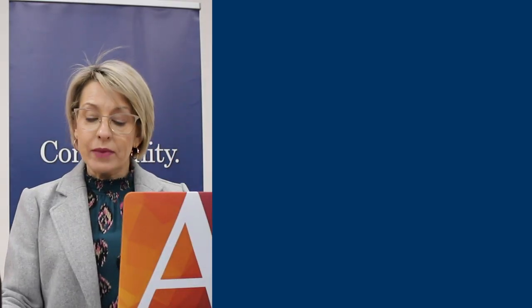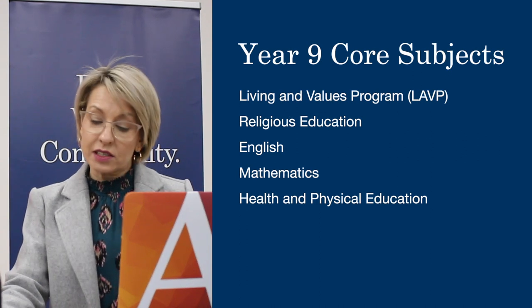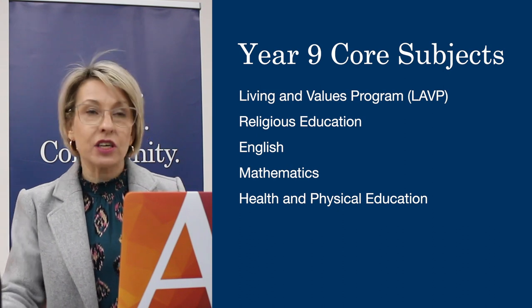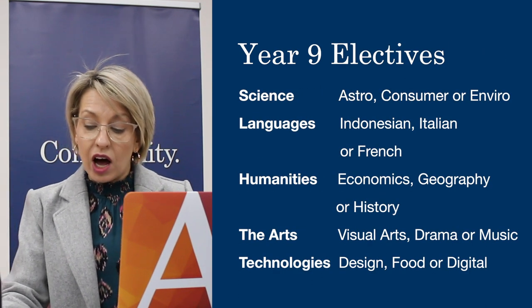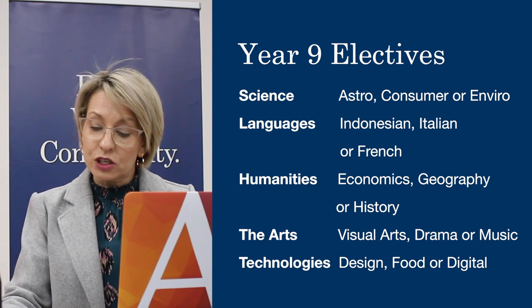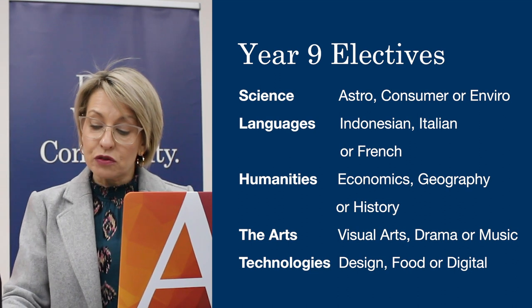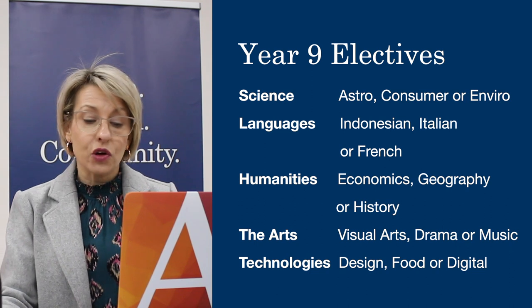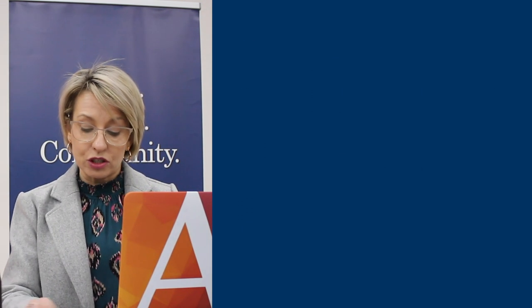The Year 9 program consists of core subjects and also subjects which the students have to make a decision about, which include elective choices. It is the first time students will be making choices about areas that they are interested in and wish to further explore, and these include choices in science, humanities, arts, technology and languages.